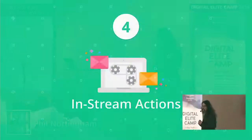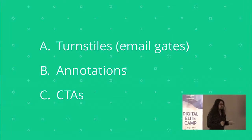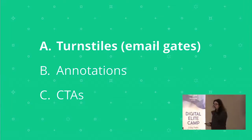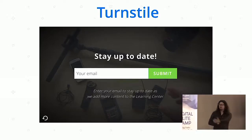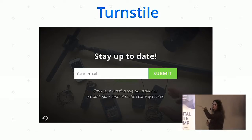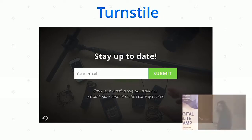For the last few minutes, talking about in-stream actions. In-stream actions are basically things like turnstiles — so email gates — annotations, and calls to action. A turnstile is just an email gate you can have on a video, placeable anywhere in the timeline. You can also add other elements if you want to get phone numbers, names, addresses, etc.